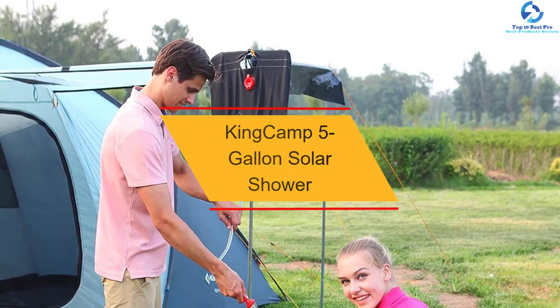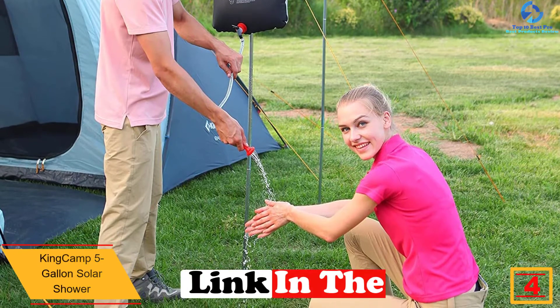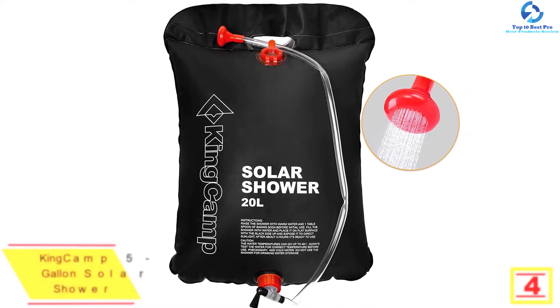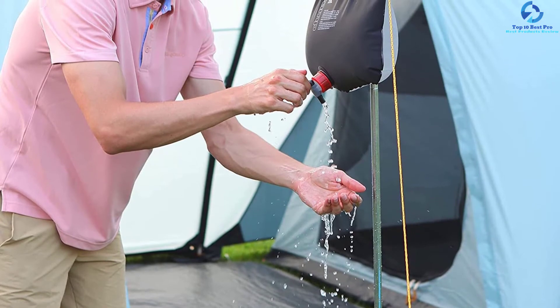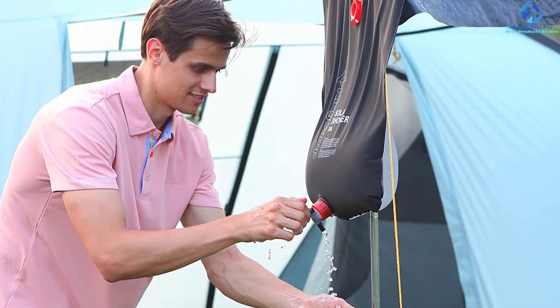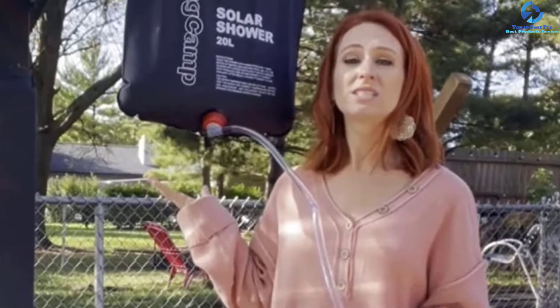At number 4, we have the KingCamp 5-Gallon Solar Shower. This is a top-rated solar shower ideal for outdoor applications, easily portable to different places for convenient use. You can use it for hiking, fishing, camping, hunting, and picnics. The durable construction of polyester with a PVC 3-layer structure makes it durable and enhances the warming process. It has a strong wide carrying handle for reliable carrying and hanging, and features a large filling valve with a twist-off cap for convenient filling. With the large water capacity of 5 gallons, it accommodates more water for multiple showers, and the front part features a mesh pocket for carrying smaller items including soap and shampoo.